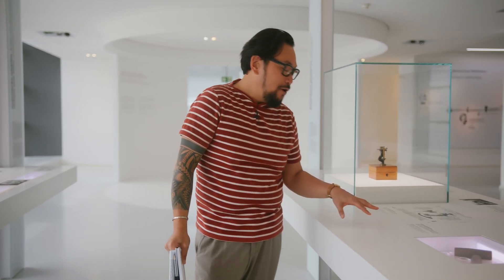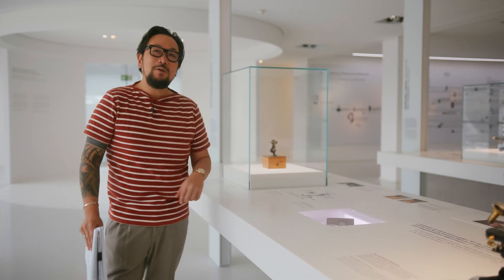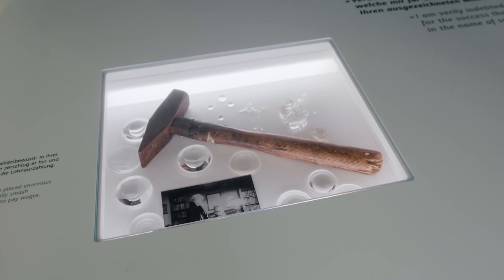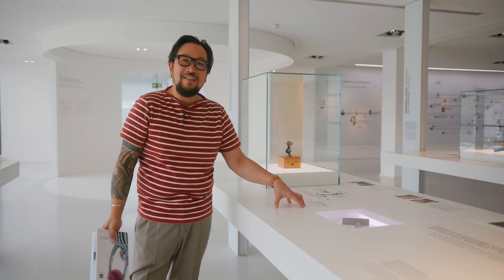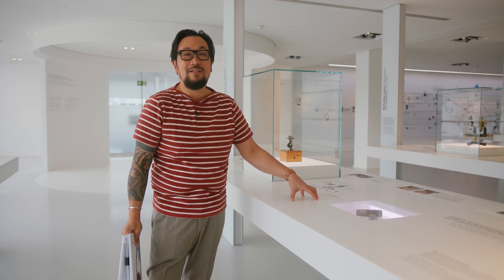Folklore has it that Carl Zeiss himself was a bit of an impulsive man and would periodically walk the production floor. And if he saw a microscope that he felt was subpar, he would actually destroy it with a hammer. He didn't want his customers to have any subpar equipment. That was our attention to quality — it was either perfect or it wouldn't go out the door.